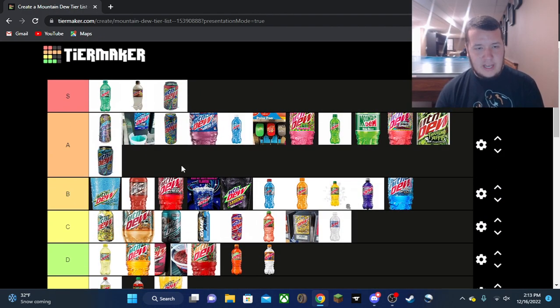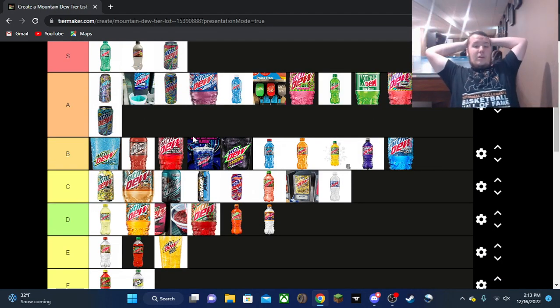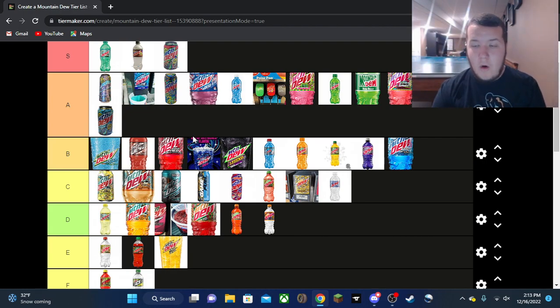Not as wide a distribution as the Pringles one, but still a very wide range of rankings. It's only going to get wider as I try more of these flavors. That's going to do it for this tier list — Mountain Dew 2022.